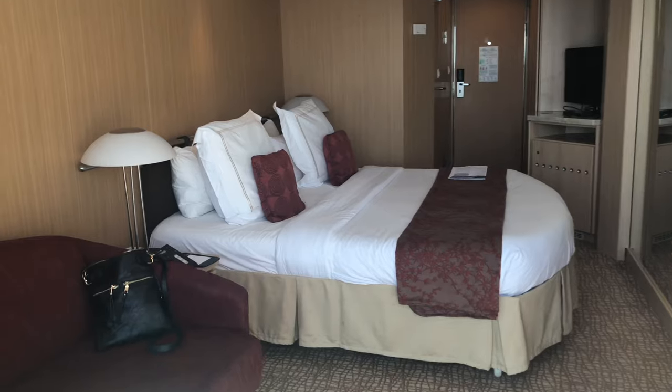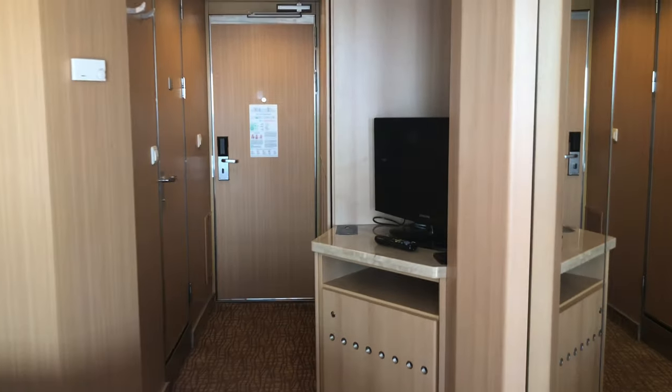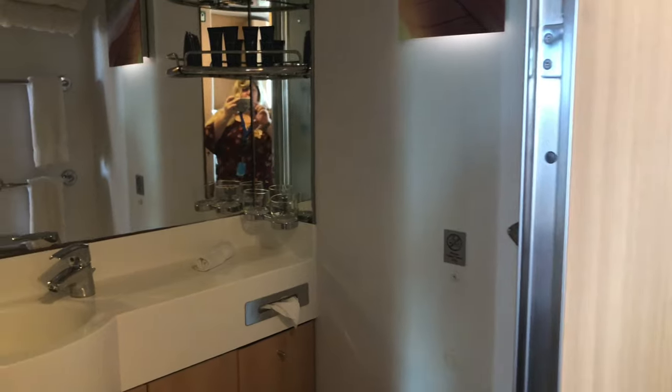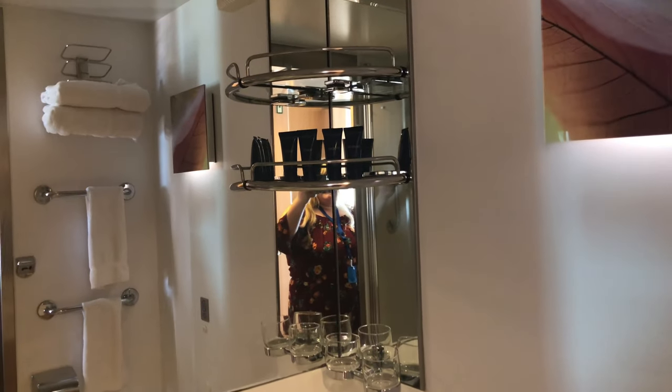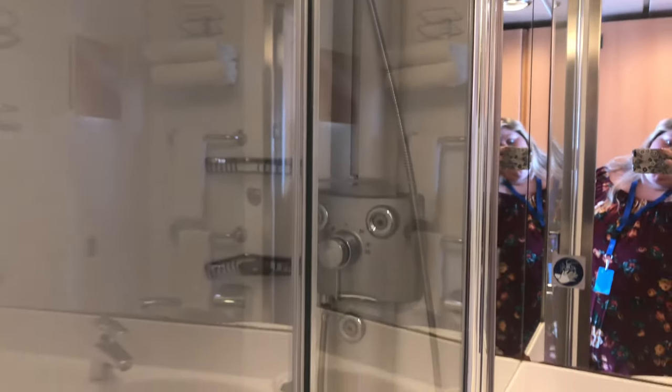Here's the room. Let's head to the bathroom — just about standard size. Upgraded amenities for products there. And then this is a glass door shower with the body sprayer, which is different for Aqua class.